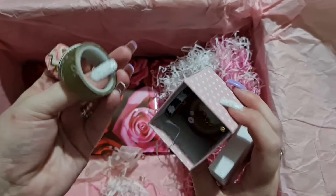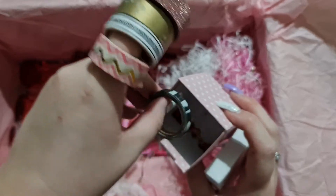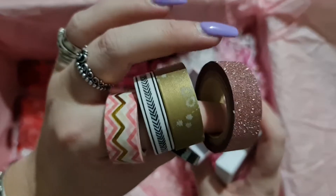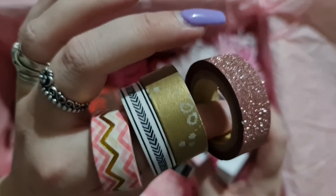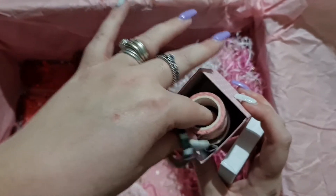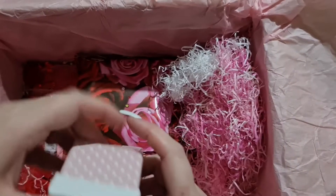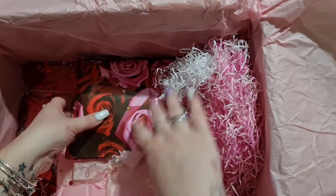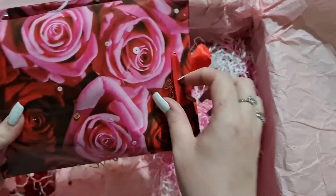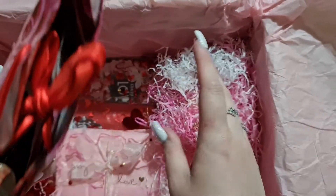Look at the sparkle one — look how cute these are! Thank you so much, Wendy. I love those, and I always run out of washi tape — I use it on everything. This box is like never-ending, honestly. You have spoiled me so much, it's mad.